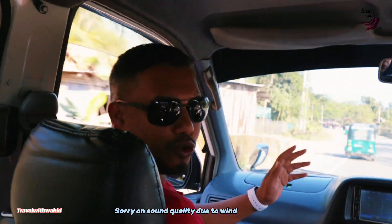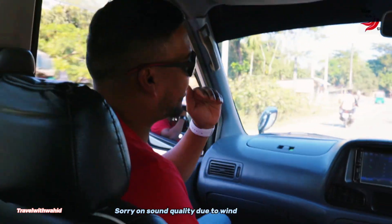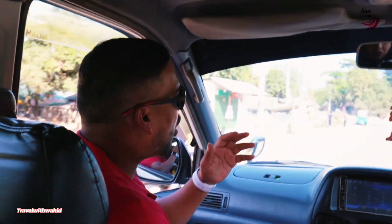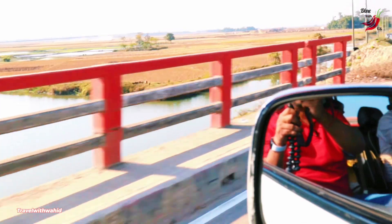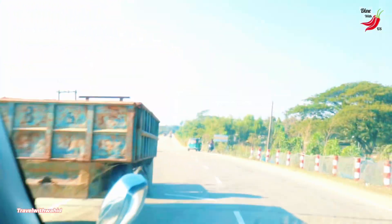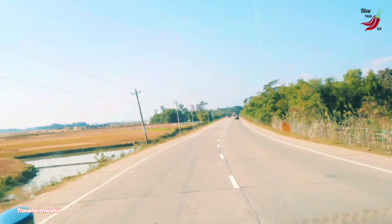We'll be doing a boat trip — going across the river from one side to the other. We are almost there now; shortly we'll park up and then I'll start showing you the local area.